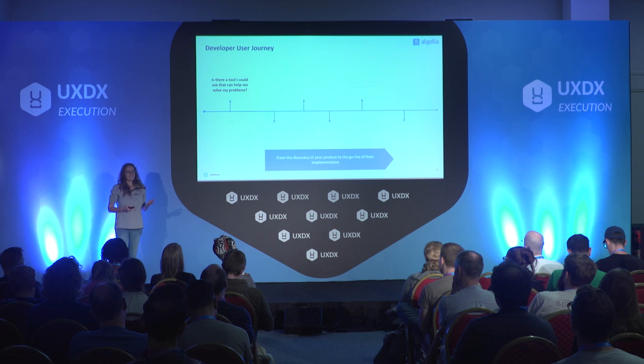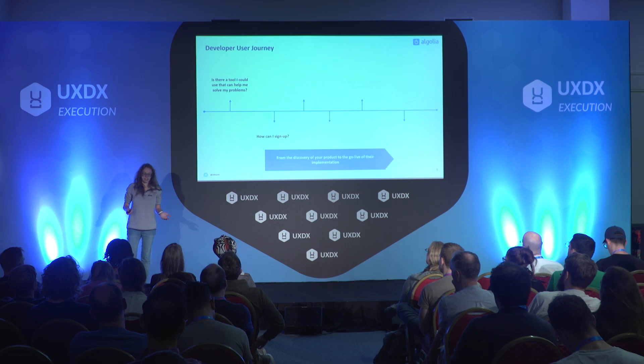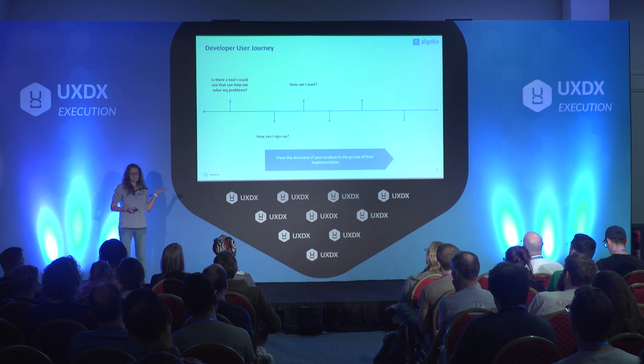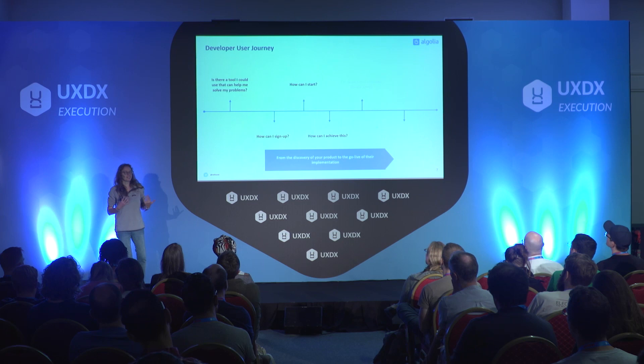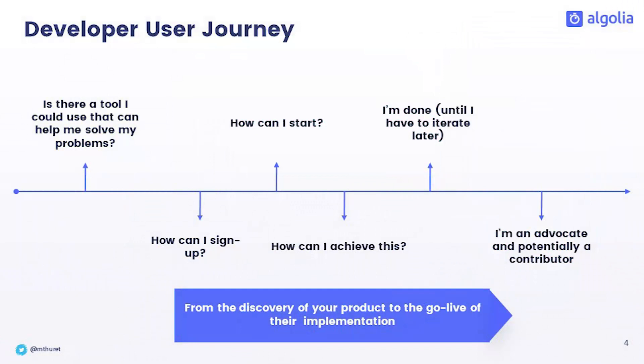Let's say they discover you. They arrive on your website, and what matters at that stage is that they can sign up, quickly get access to some API keys, and so they could start. When they start, what they want to evaluate is that your tools or your products will actually answer their needs. And if they find that it does, they're going to end up in a loop where they will have questions such as how can I achieve this, until they're done. Hopefully, if all that journey was successful and pleasant for them, maybe they can become an advocate of your product toward the developer community, and because the tools are open source, they can become a potential contributor.